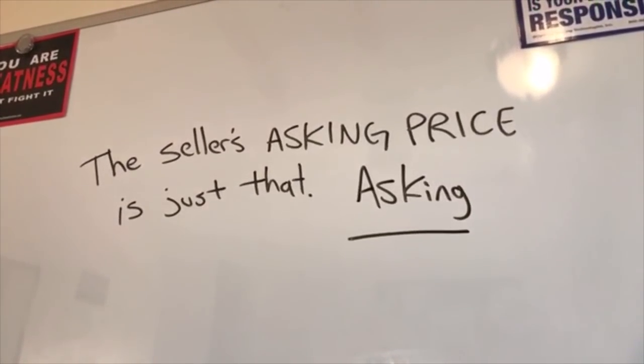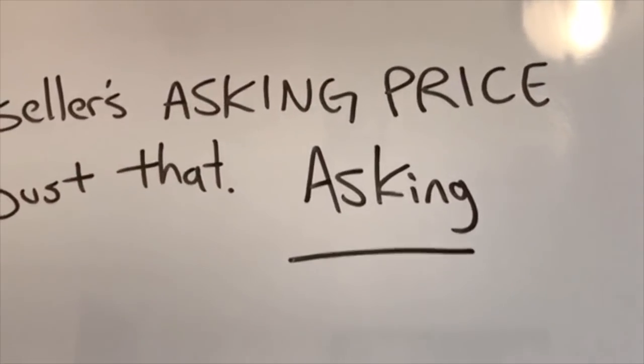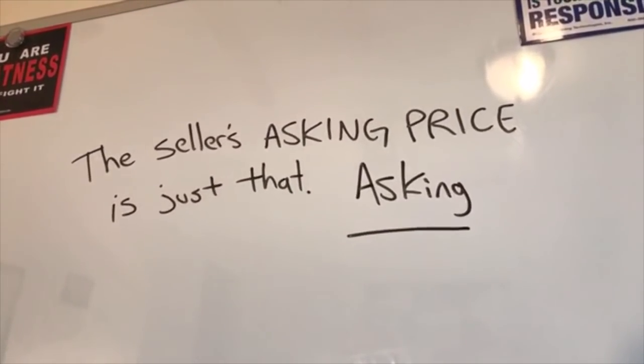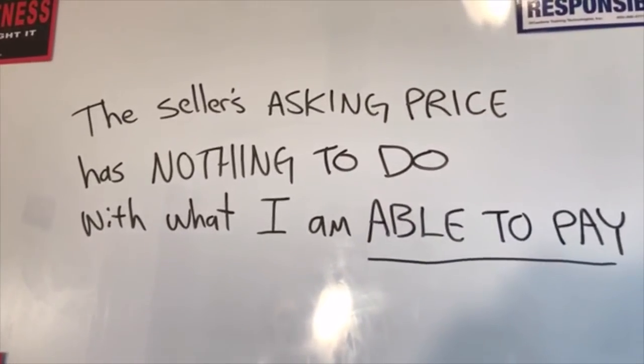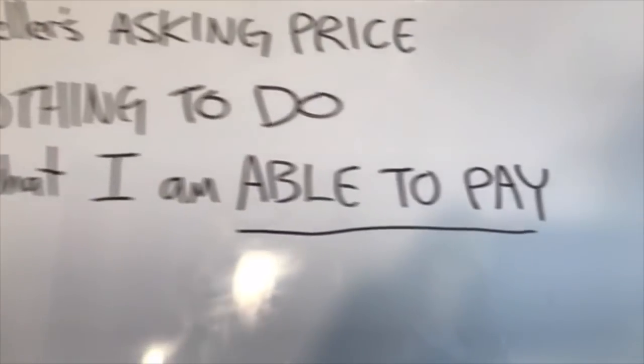This brings me to another interesting point. The seller's asking price is just that — it's what they're asking for. It doesn't mean that's what it's worth. The seller's asking price has nothing to do with what I'm able to pay for the property.